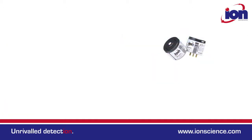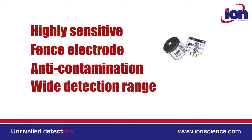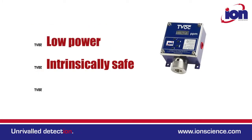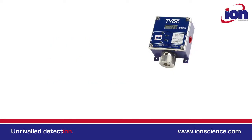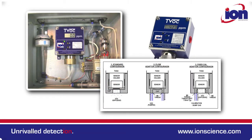Ionscience PID technology has been independently verified as the best performing on the market. The TVOC is a low power intrinsically safe monitor and works by diffusion, so has no pump. A range of alternative sensor caps however allow TVOC to be integrated into sample systems.